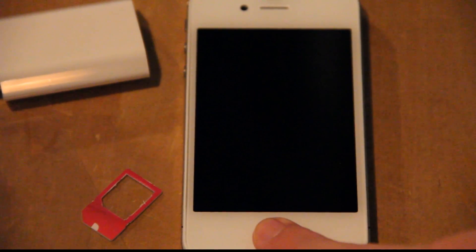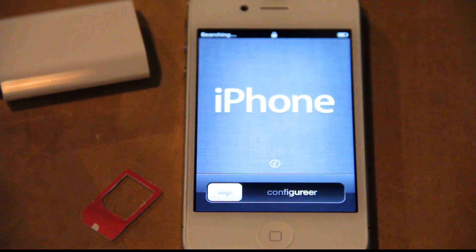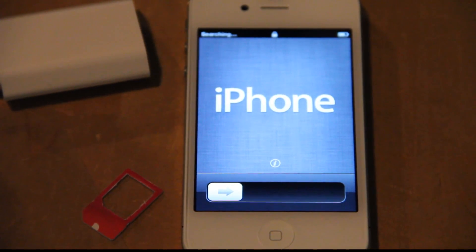Okay guys, so I've inputted my SIM card, I have booted up for the first time. It's time to begin the setup process, kind of.